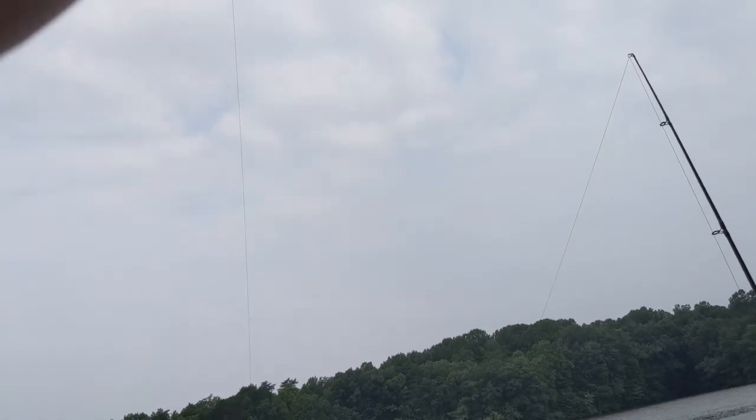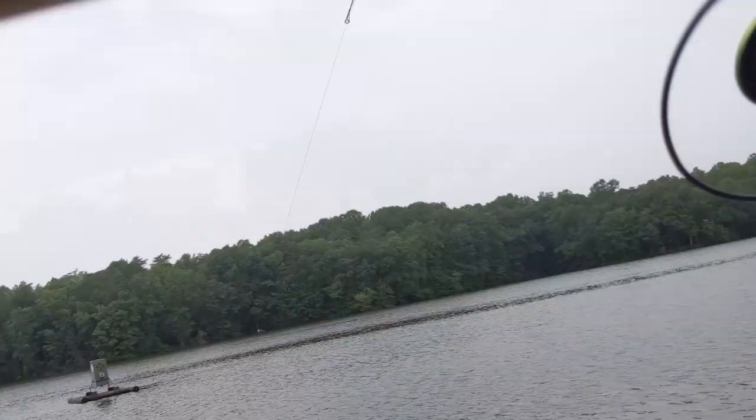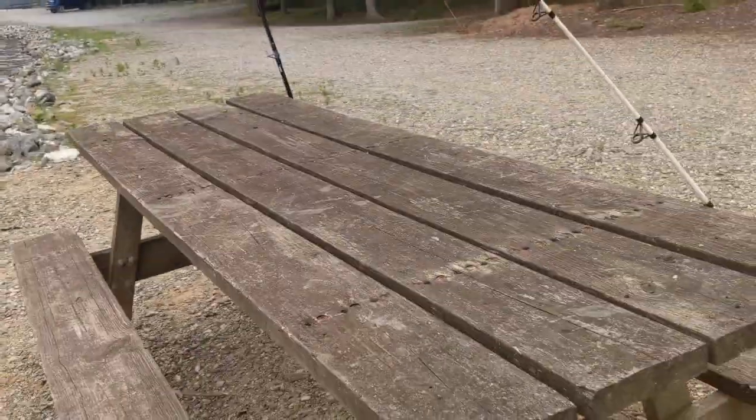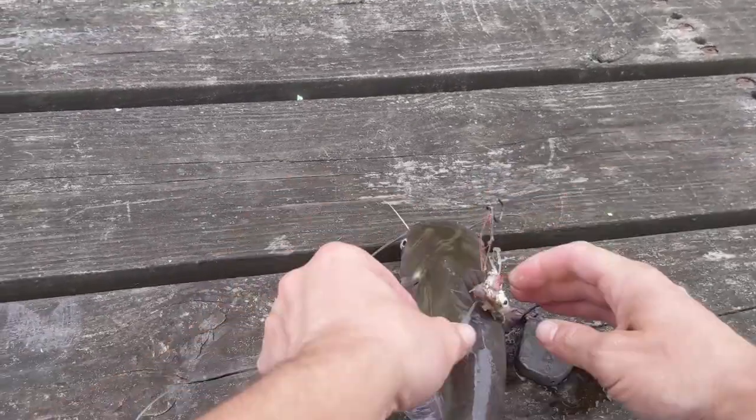I literally just casted this one out and I already have a fish on — it took mere seconds. I'm glad I decided to move over here. As soon as it hit the water, he slammed it. That's a good cat too — decent little eater-sized cat. He slammed that thing too. Very nice.